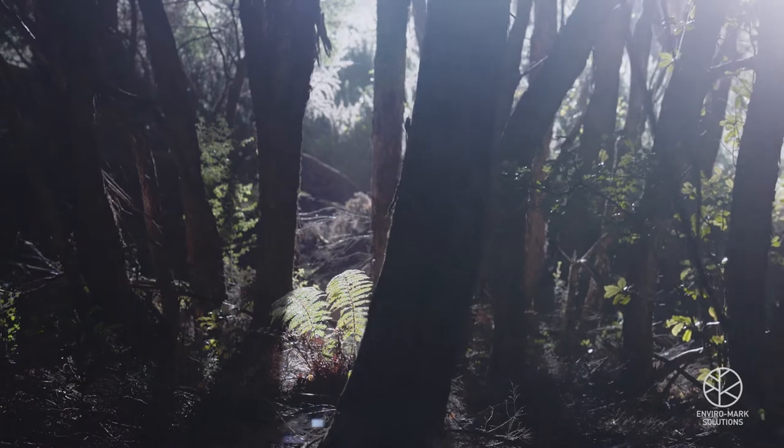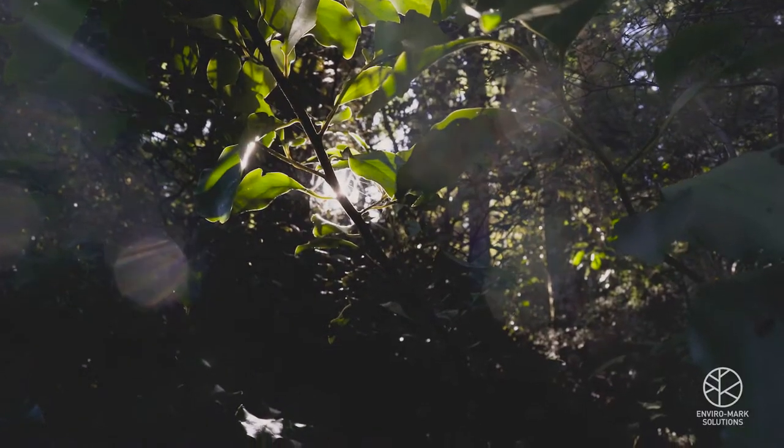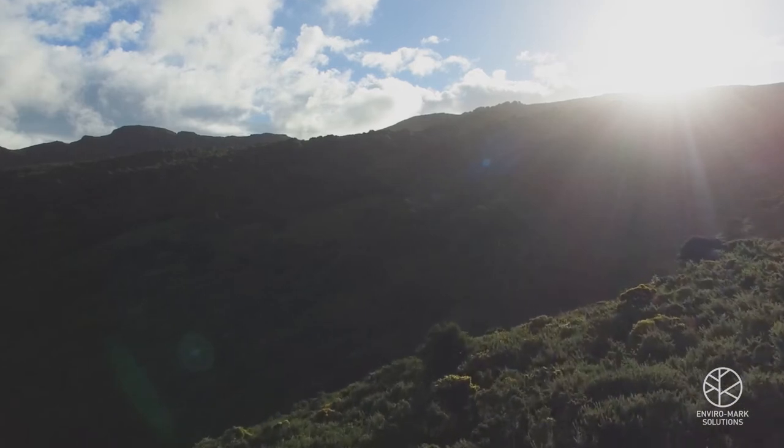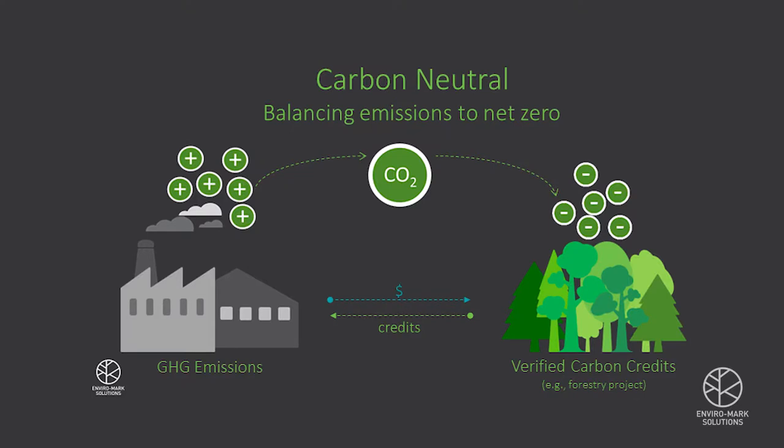Carbon credits are awarded to discrete projects that are either renewable energy generation projects, energy efficiency projects, or projects that store and sequester carbon — an example being forest sequestration like this site here in Hinawai. One tonne of carbon credits is equal to one tonne of carbon emissions, and we use that one carbon credit to offset or balance out the emissions of an individual or an organisation like Kathmandu.